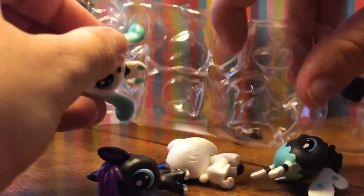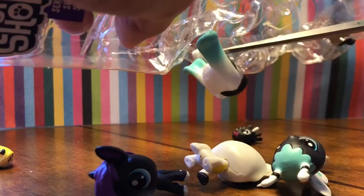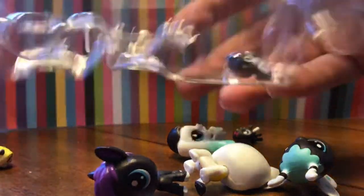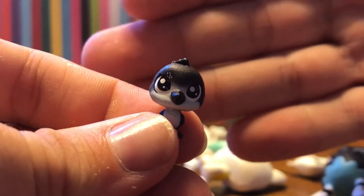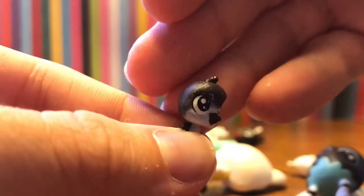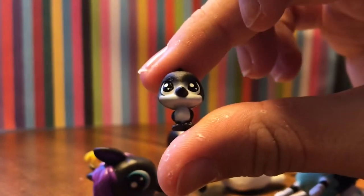I remember when they used to come on twisty ones - those were more fun because you could honestly use them. Okay, so there's the special edition secret mystery pet - it's a cute little black and white penguin that looks like a baby penguin. It has some sparkles on there and sparkles for the eye. I do actually have this one already, so you can get duplicates of the special pets, but that's fine.